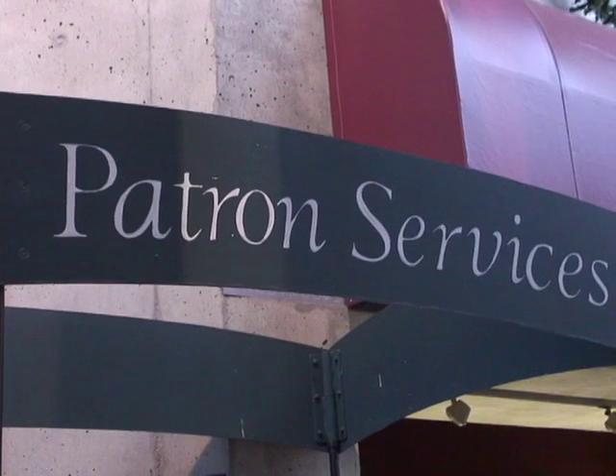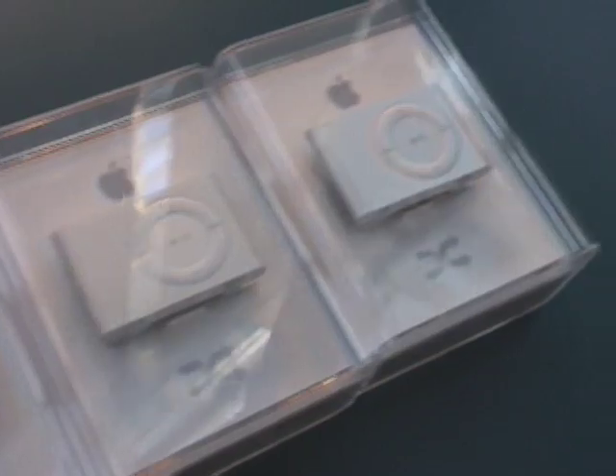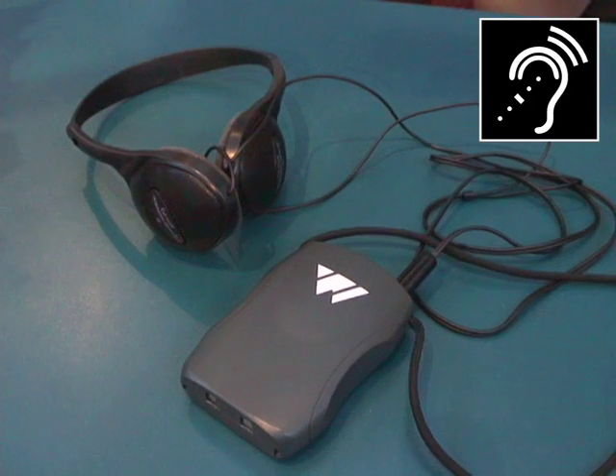Patrons can come to the patron services booth, check out the iPod, go into the theater, sit in their seats, and listen to the program before the production starts. All of our theaters are accessible to people who use wheelchairs — they just need to call the box office to reserve that. We always have audio described performances for patrons who are blind or have low vision, ASL interpretation for patrons who are deaf or hard of hearing, and assistive listening devices for people who may be hard of hearing. Most of these services are new, so we're really trying to get the word out and hoping all of our patrons can have more enjoyable experiences.